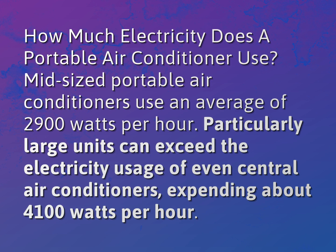Midsized portable air conditioners use an average of 2,900 watts per hour. Particularly large units can exceed the electricity usage of even central air conditioners, expending about 4,100 watts per hour.